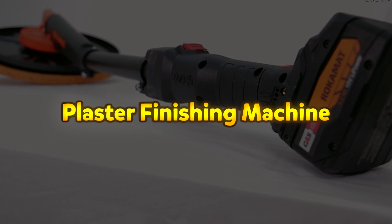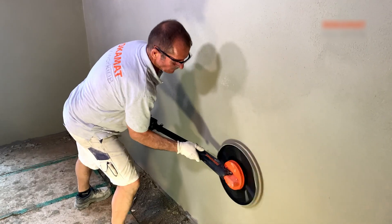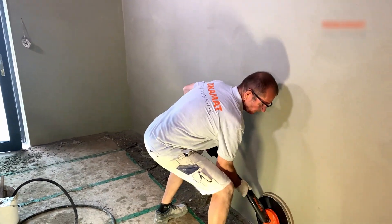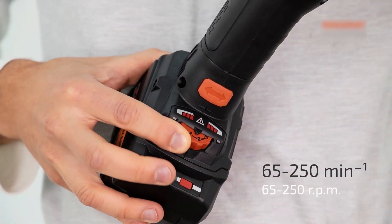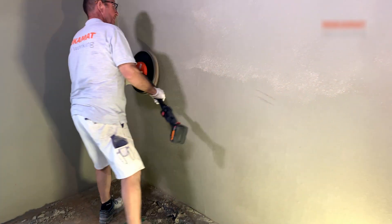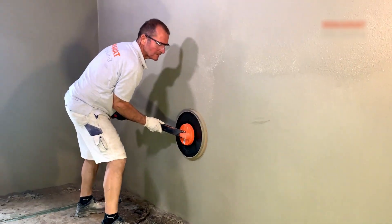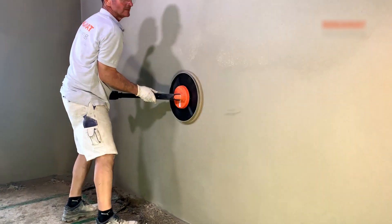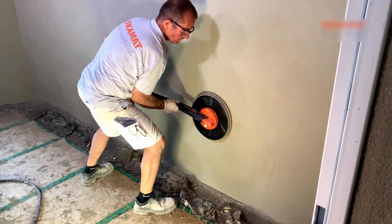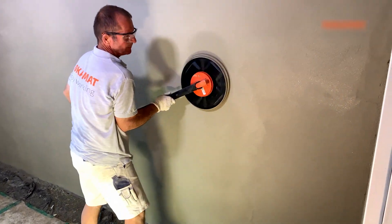Plaster Finishing Machine. The PFMCX Plaster Finishing Machine is a high-performance, battery-powered tool designed for efficient and precise plastering, smoothing, and felting applications. Equipped with a brushless motor and speed control, it allows for optimal adjustment to different materials and surfaces, ensuring a smooth and uniform finish. Its cordless design provides complete freedom of movement, eliminating the hassle of cables and improving ease of use on job sites. The machine is highly versatile and can be used for processing gypsum, lime cement, and clay plaster, as well as smoothing concrete elements, wall plaster, window facades, and felting fillers.